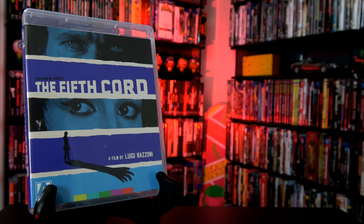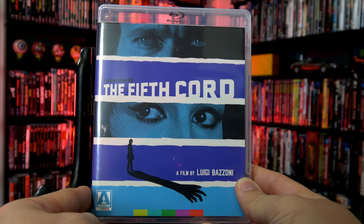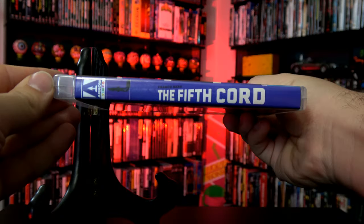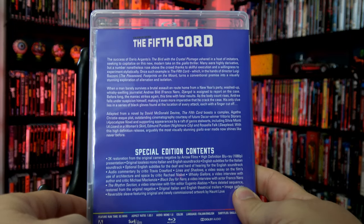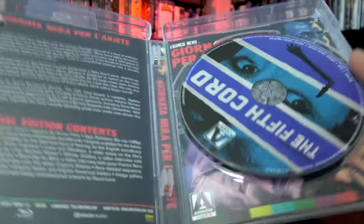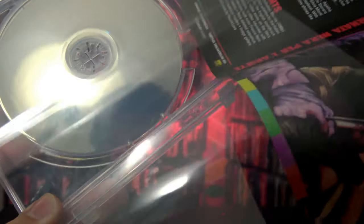Next up, we have The Fifth Chord, boasting a complex Agatha Christie-esque plot of investigation into a series of brutal assaults. As the body count rises, a whiskey-swilling journalist finds himself under suspicion, making it all the more imperative he cracked the case. Here's a quick look at the front, the spine, and the back. On the inside, we have the Blu-ray, and here is the original Italian artwork.